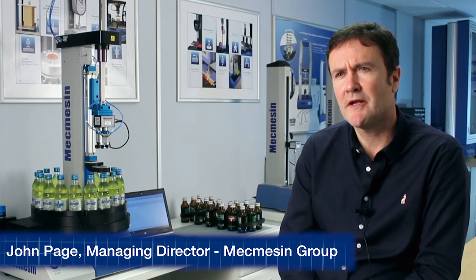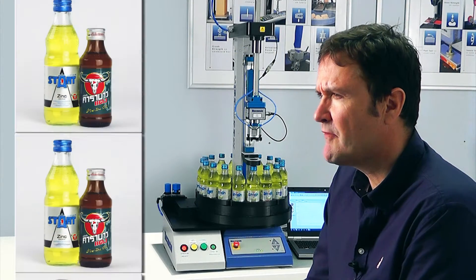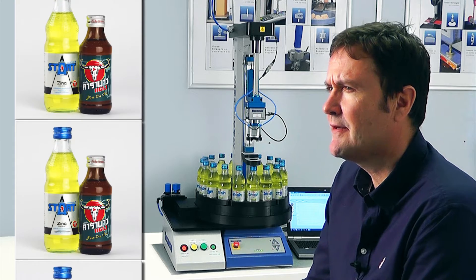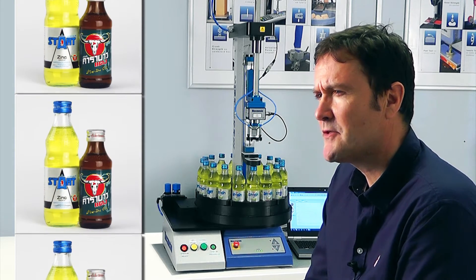Carabao Energy Drink and Start Electrolyte are two of the most popular beverages in Thailand, produced by the Carabao Tawang Dang company. With a factory capable of producing 2.5 million units each day, it is vital that every stage of the production process is operating flawlessly. For these two bottled drinks, it is imperative that the closure is applied correctly so the contents are secure, yet the cap can easily be opened by the consumer.